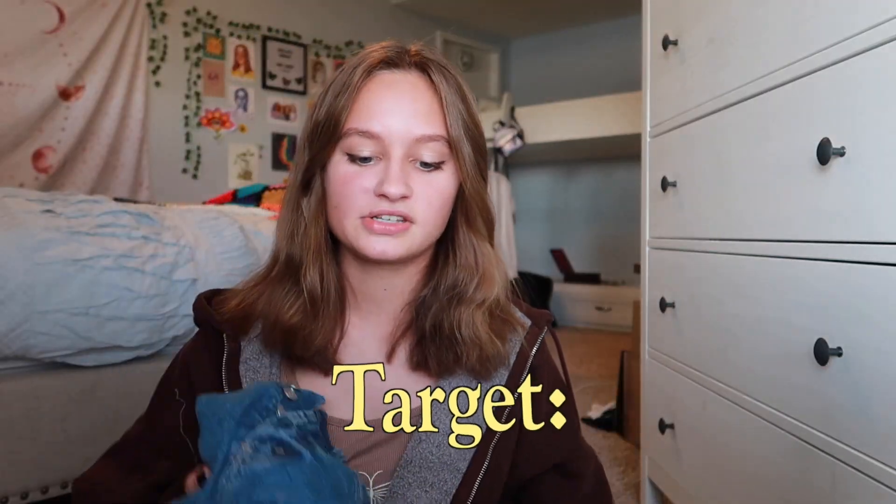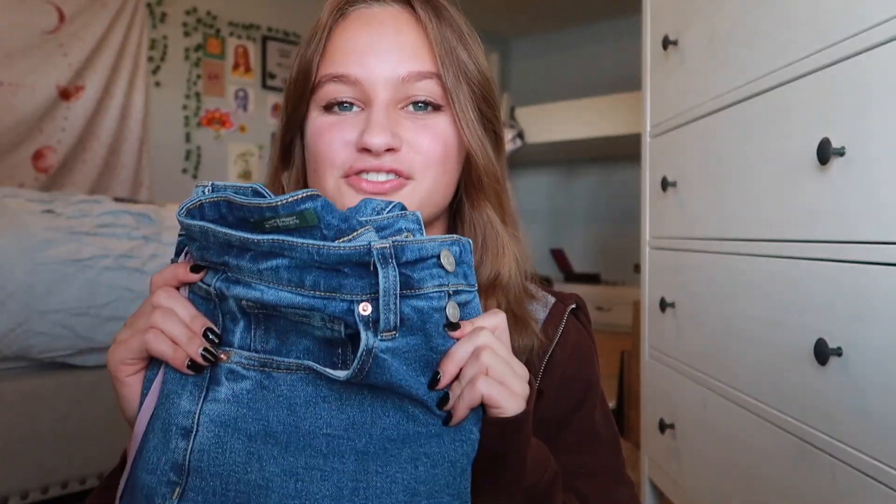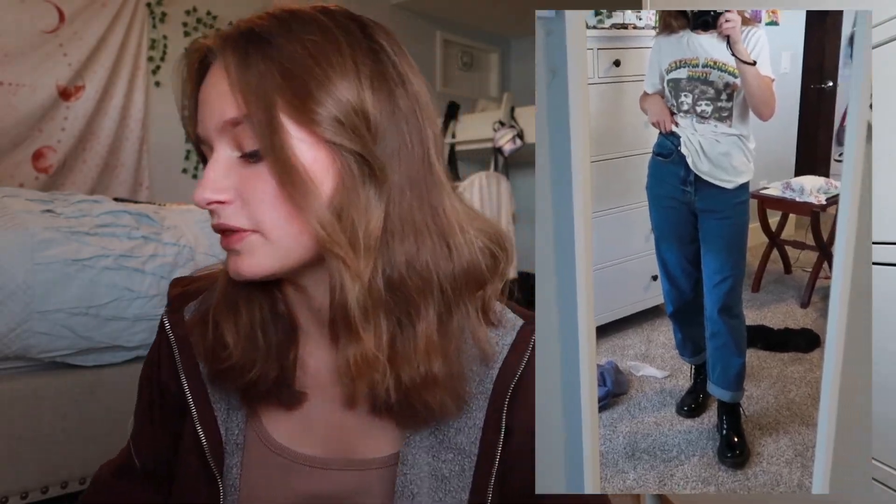Anyways, last store is Target. And surprisingly, I only got a couple things from them this year, but I got these like jeans. I just really like the color. I've been wanting this color of jeans for a while. These are so cute. I love them. And they go with literally anything, which is why I got them.